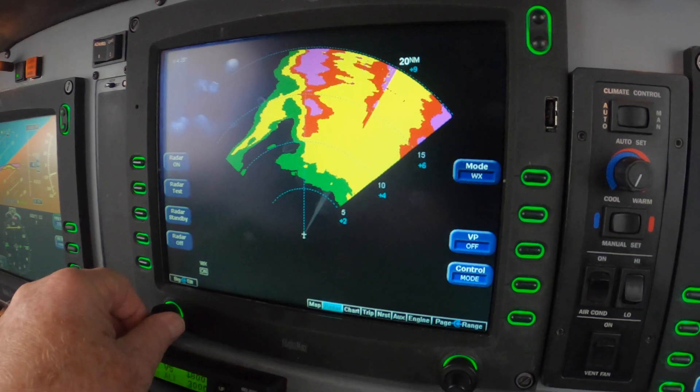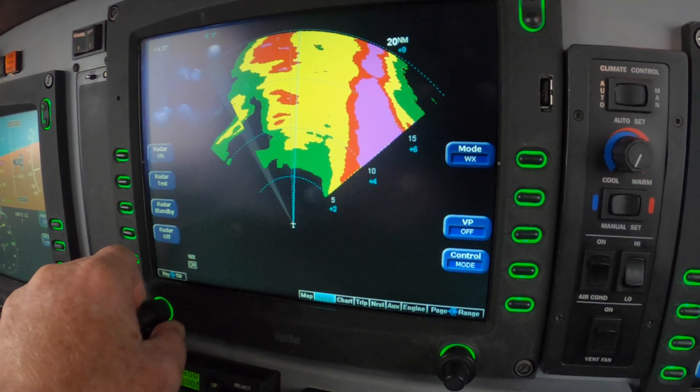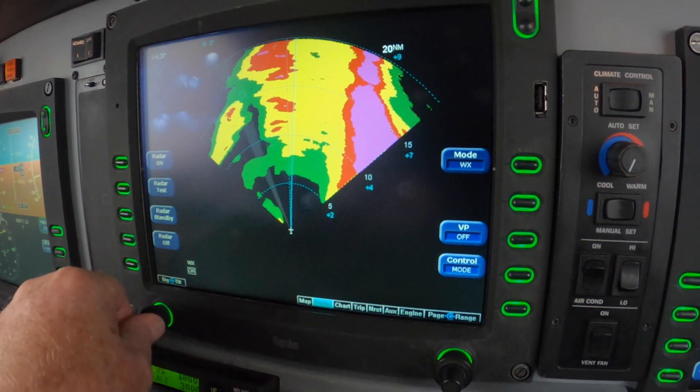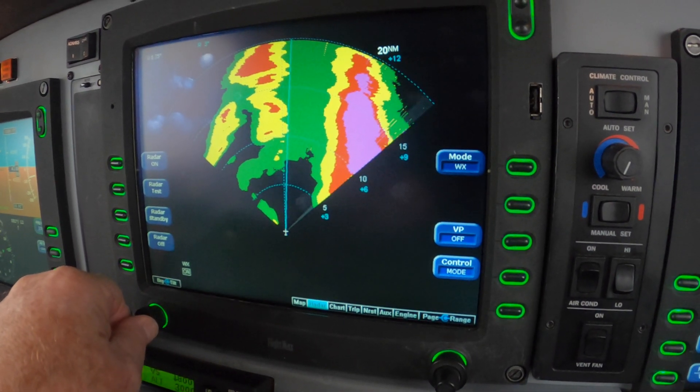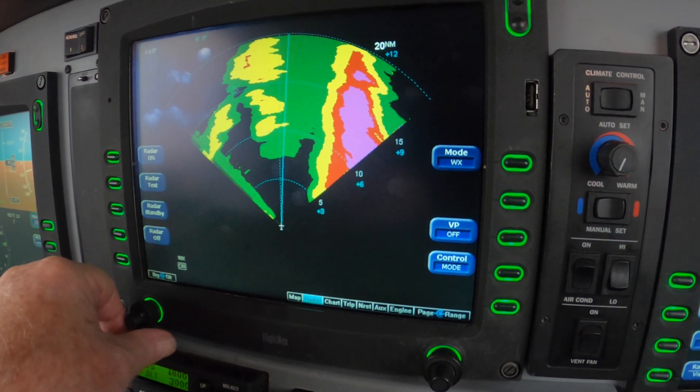Sometimes that's hard to do in Florida. Now we're getting vectors for the field and being turned toward what's potentially weather. I'm going to tilt this up a bit. We're close to the ground, so side lobes are really all we need.